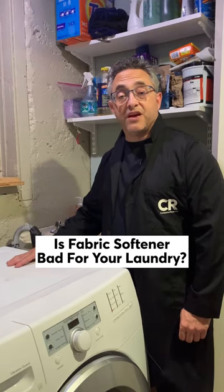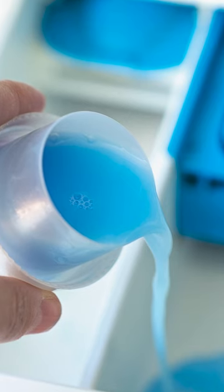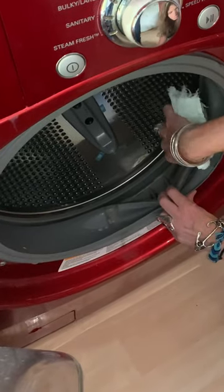A lot of you commented and asked about fabric softeners. It can leave a layer of residue on your clothes and also behind in your machine, which can lead to mold growth in front load washing machines.